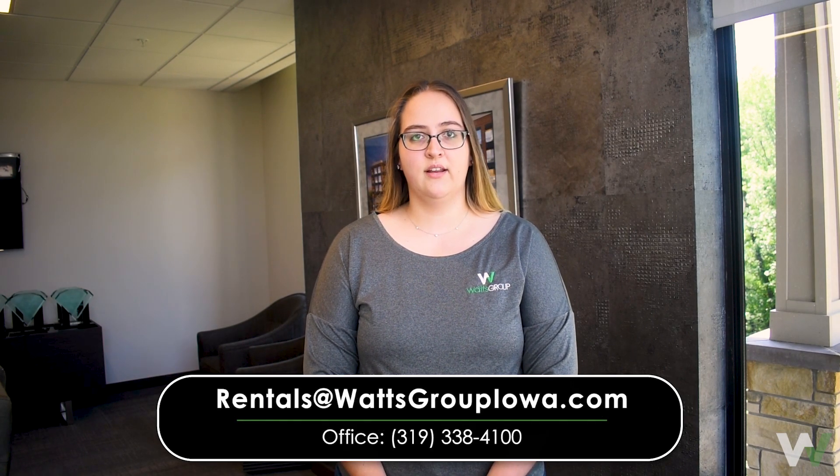For any other questions on rent payment, contact our office today at 338-4100.